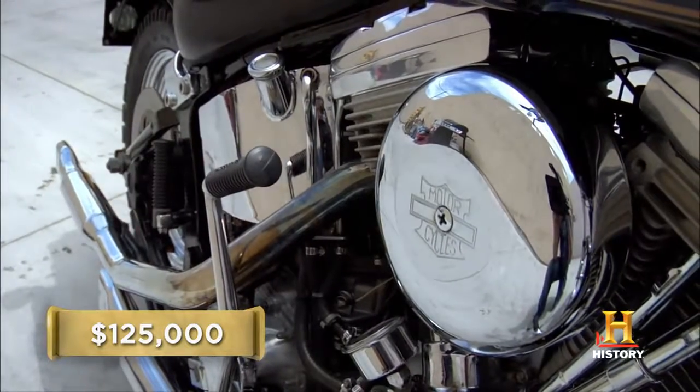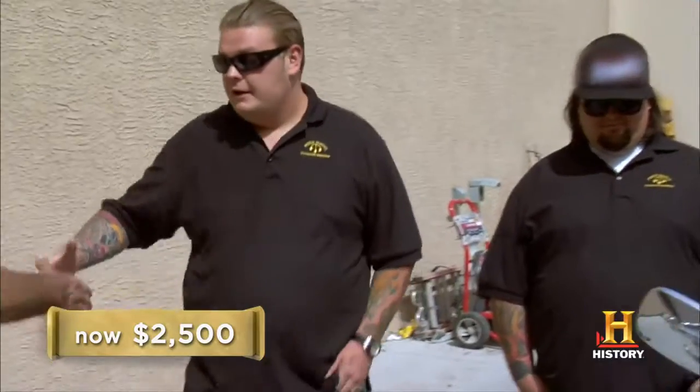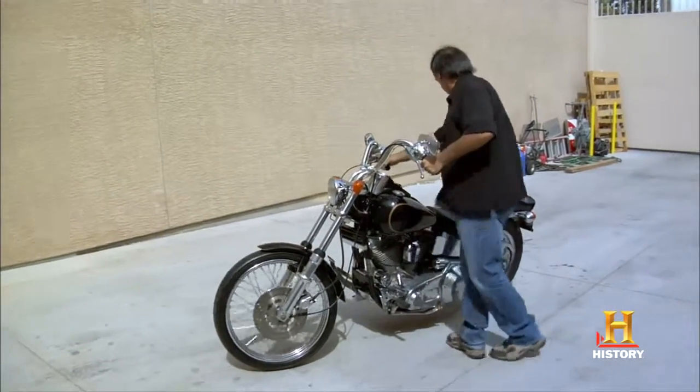Honestly, I would offer you $2,500 for it. I appreciate that, but I just can't take that offer. Don't blame you. I think they're making a mistake today by not offering more on this motorcycle — they're overlooking the fact that it's a running piece of history for Harley-Davidson and for the Grateful Dead band.